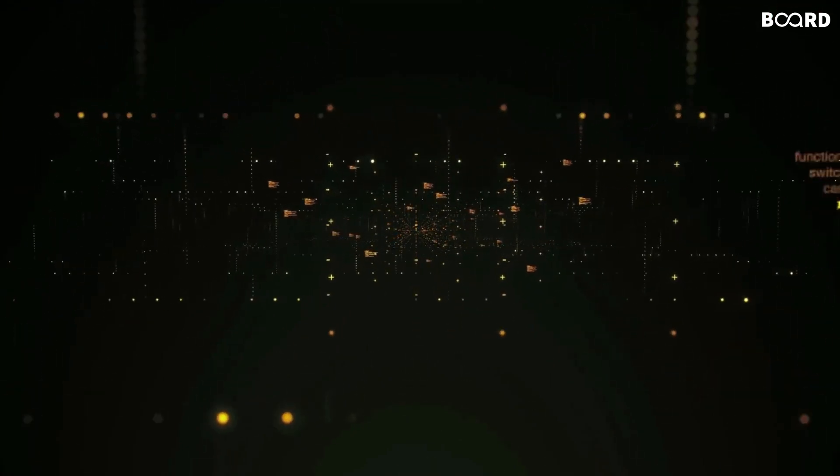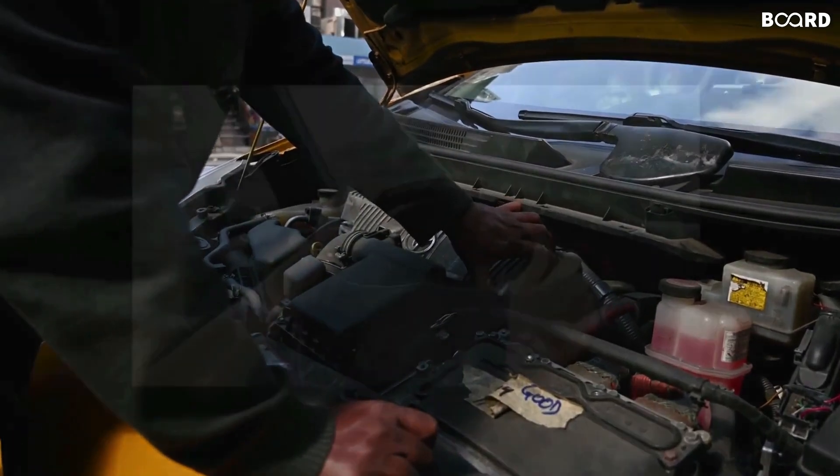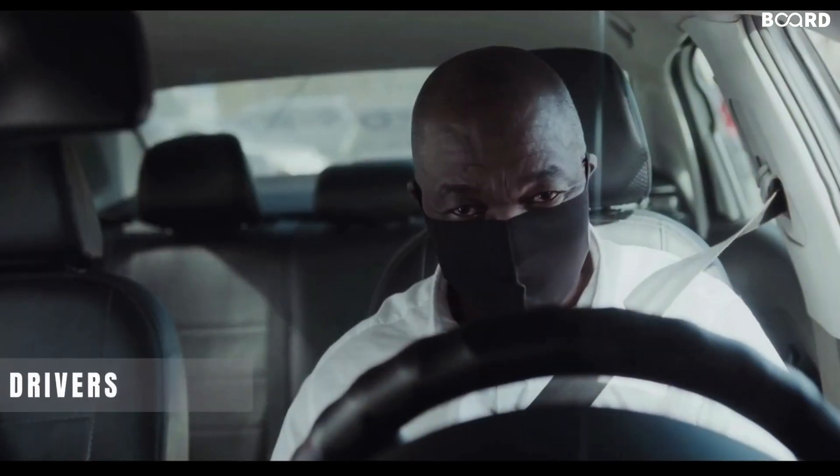Data science and big data fuel everything Uber does: surge pricing, better cars, detecting fake rides, fake ratings, estimating fares, and rating drivers.